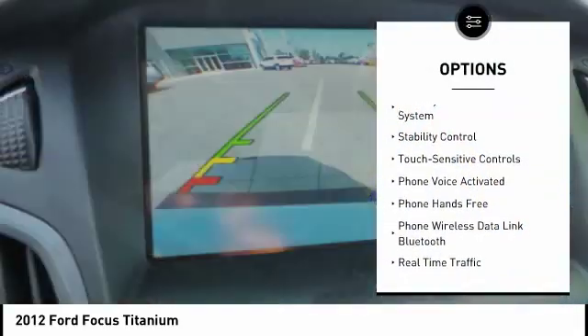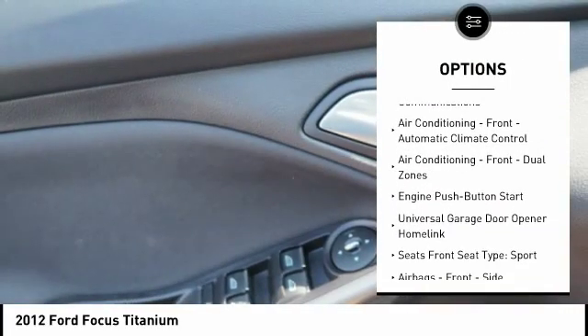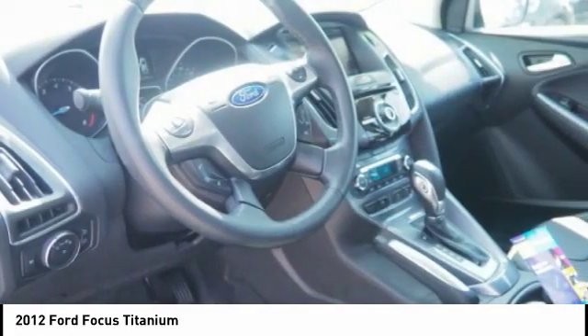Traction control, stability control, power steering, cruise control, trip computer, child safety locks, compass, power door locks, power windows, fog lights. This beauty will make even your house keys jealous.